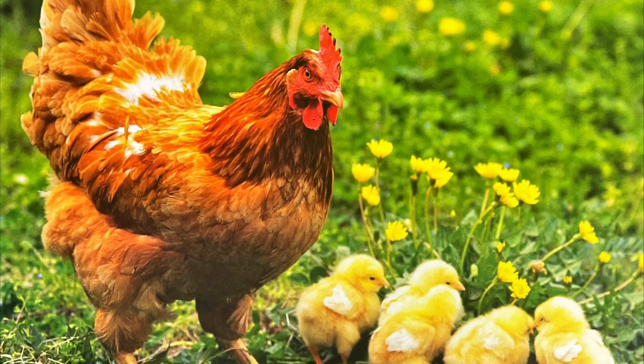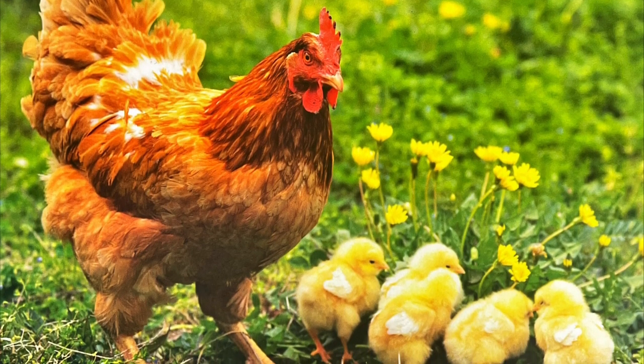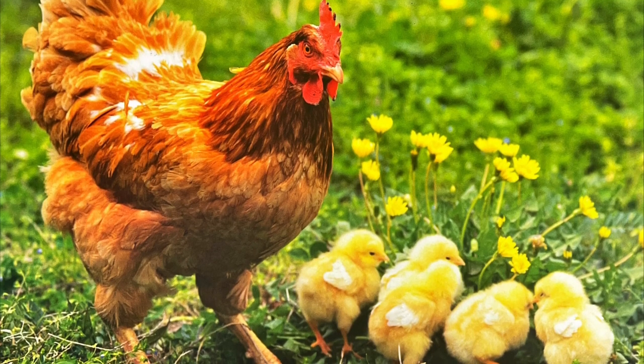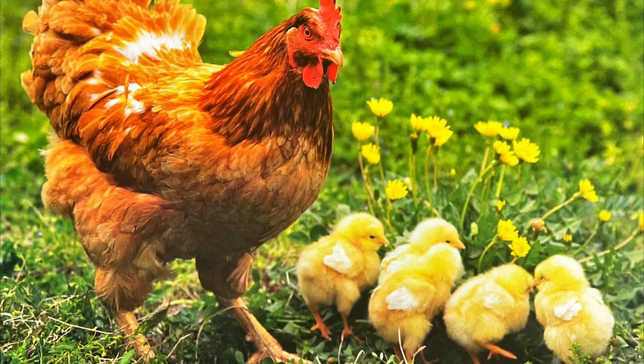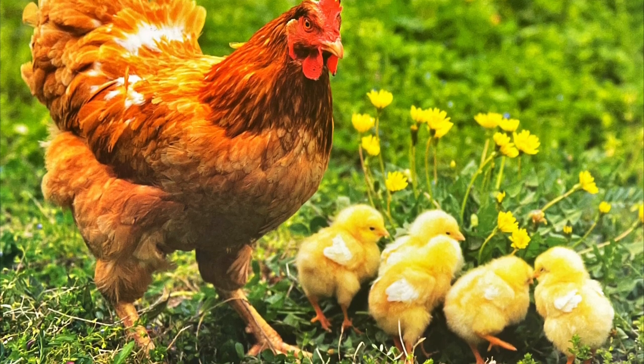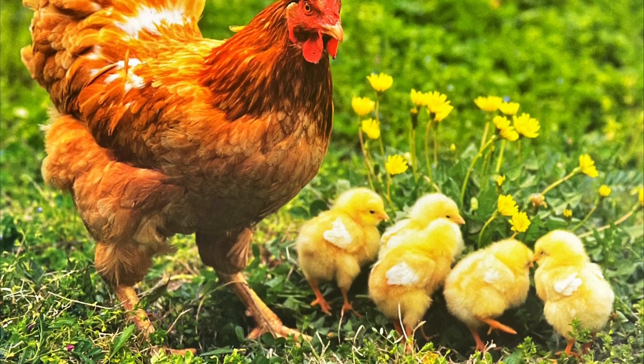Every year new farm animals are born on a farm. Some are born on the floor of a barn, while others are born in a nest. After these baby farm animals are born, their mothers take care of them. They will make sure their babies get enough food, sleep, and exercise.